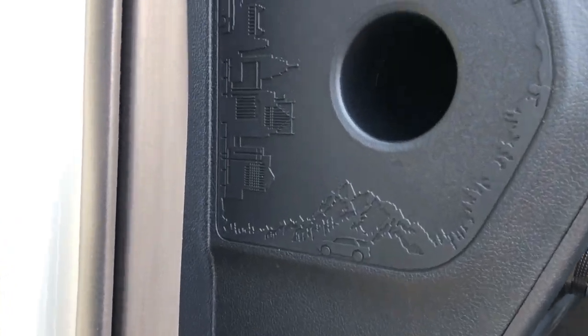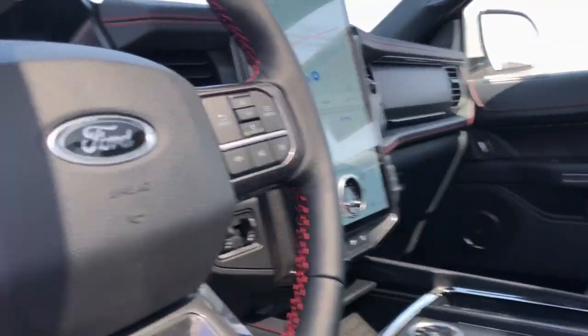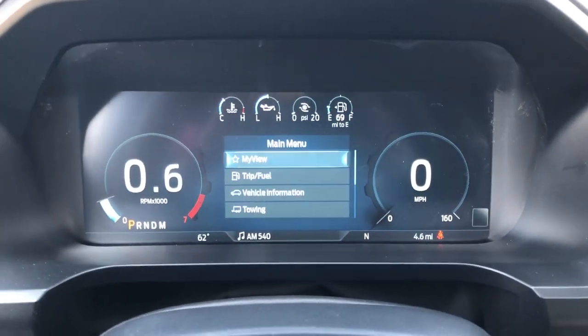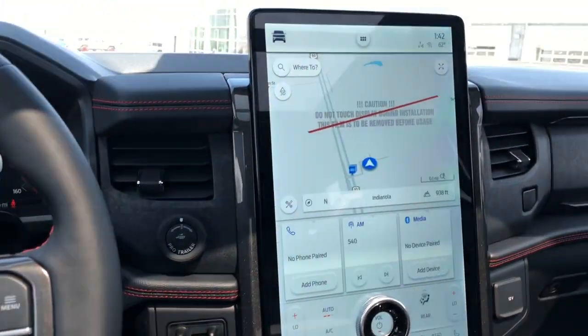These are just some of the great options this vehicle comes with: navigation system, sun/moonroof, keyless entry, backup camera, heated mirrors, heated rear seat, power passenger seat, power lift gate, fog lamps, and satellite radio.